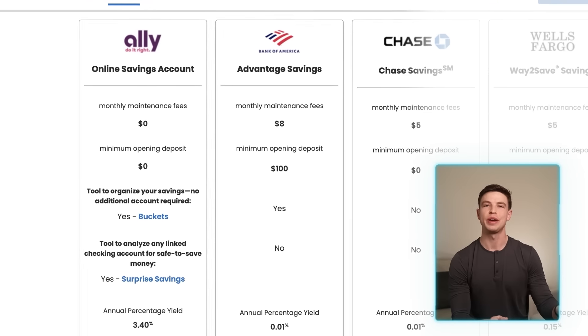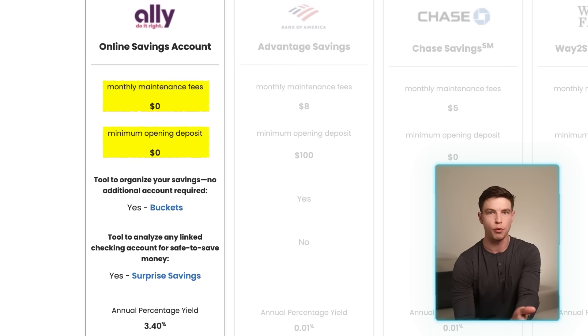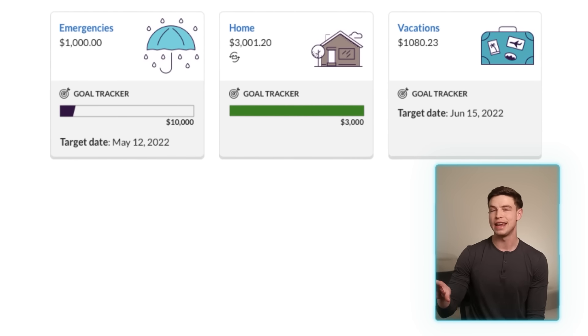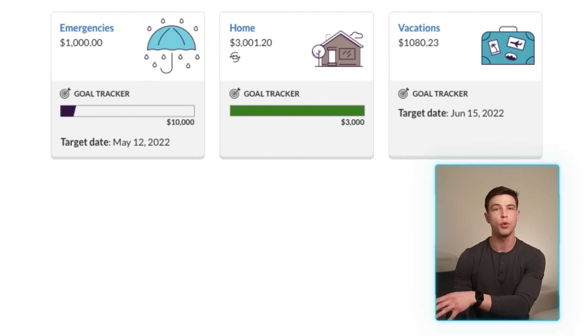With Ally you get the same no monthly maintenance fees or minimum balance requirements, which is such an important thing to look out for. You've also got a buckets feature that helps you break up your savings into smaller sub-accounts that you can set targets and goals for — similar to vaults with SoFi — and these are great features for helping customers visualize what their savings are going towards.